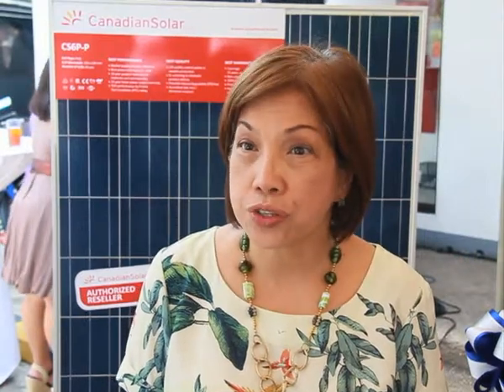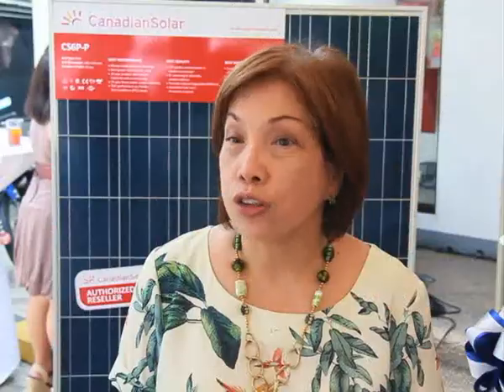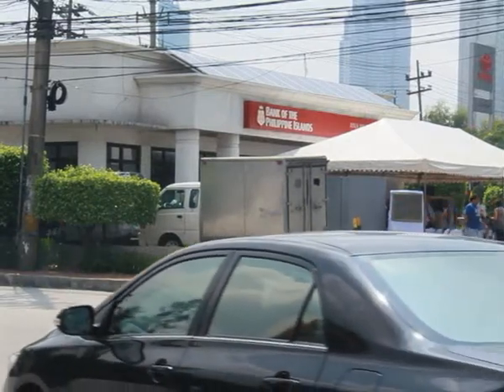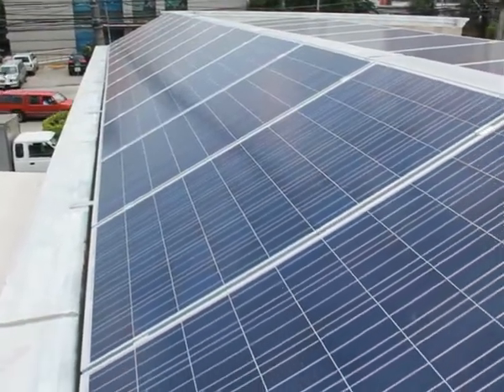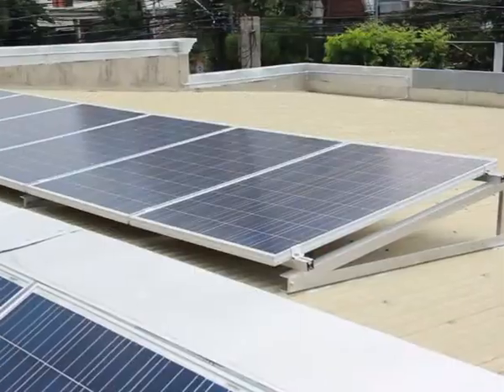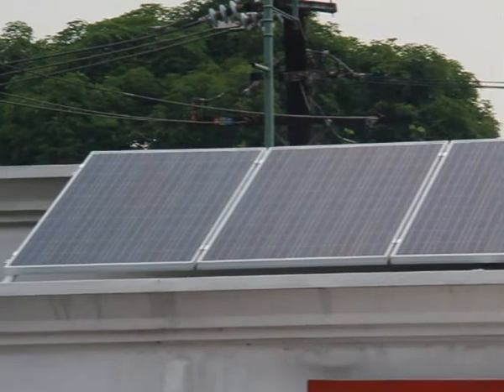The BPI installation is a project that started about 9 months ago. We collected the possible branches that can house the solar system on the roof. This branch was chosen because, as you can see, there are no buildings beside it, and from the time the sun rises up to the sun sets, the reflection of the sun hits this particular branch.